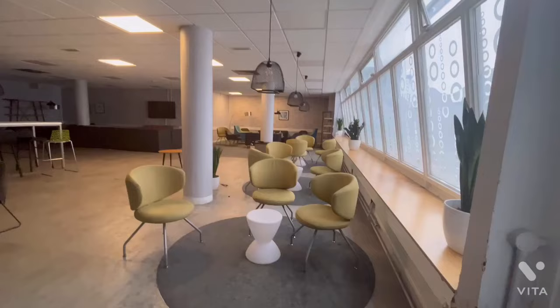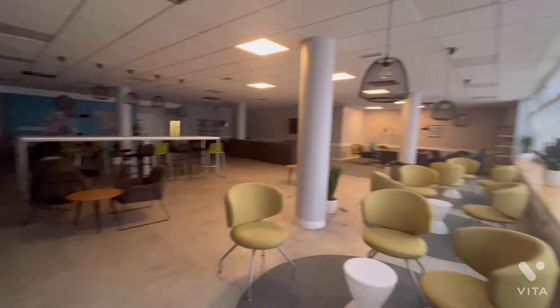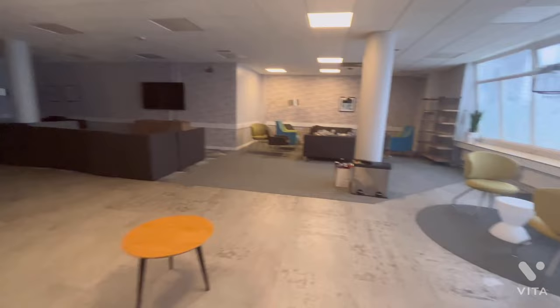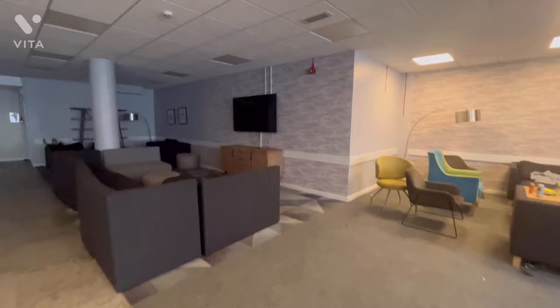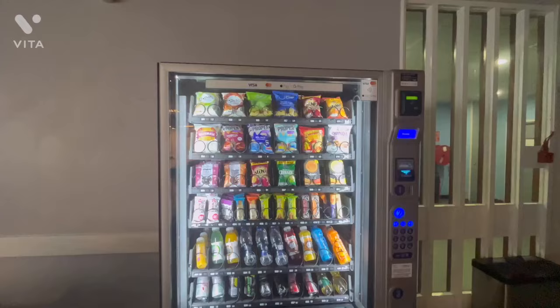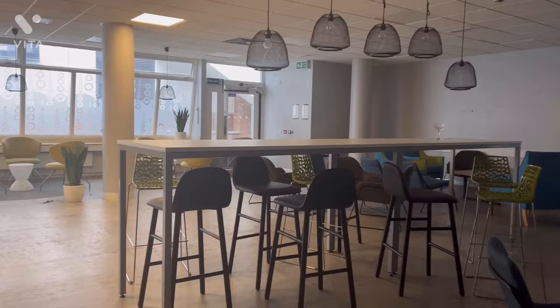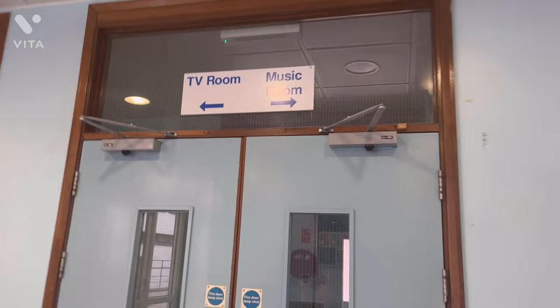The common room is one of my favorite facilities. You can hang out with friends here, and there's a TV you can watch anytime with 24/7 access. Students regularly come here to socialize. My accommodation has a particularly large common room compared to others.